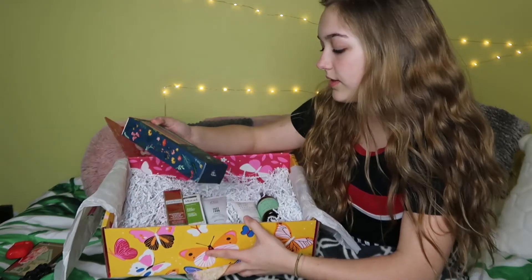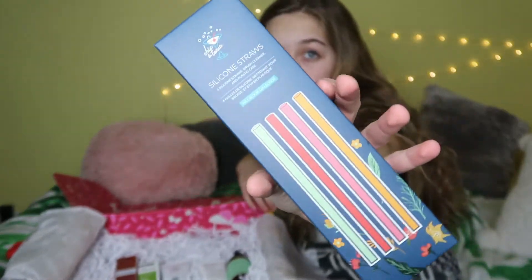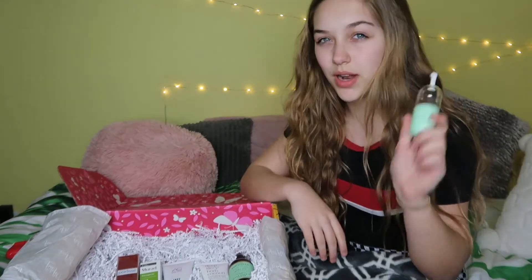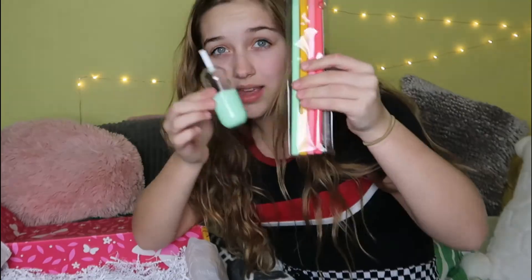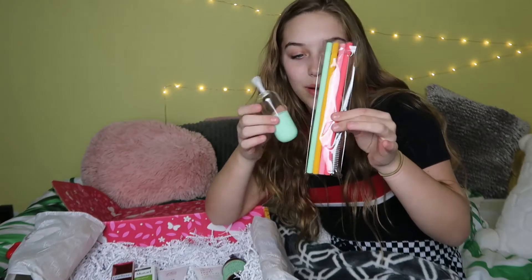One of the first things I got is silicone straws. They're super cute colors. It also comes with a case for them and a cleaner as well, but I'm not exactly sure how this all fits together — I think you just roll it up and shove it in there.